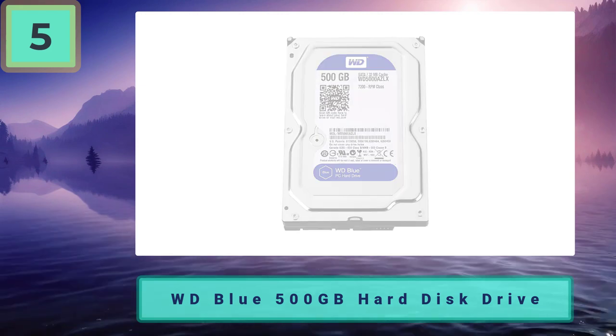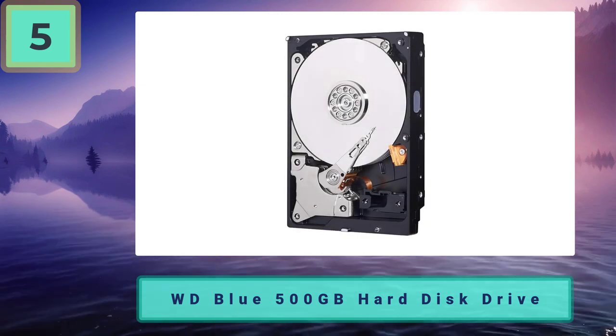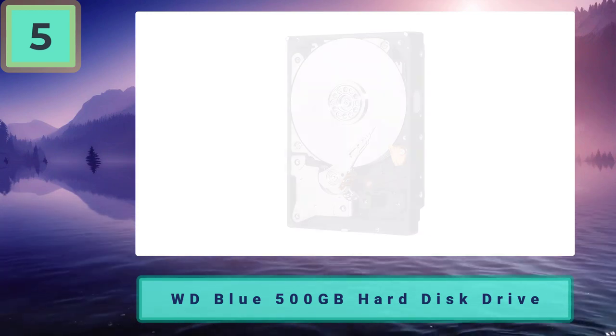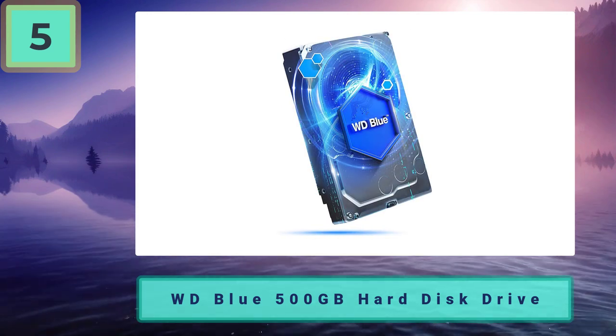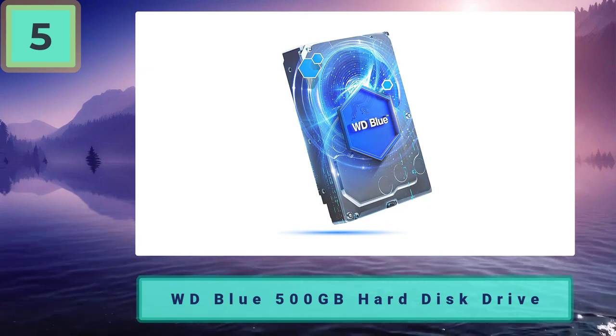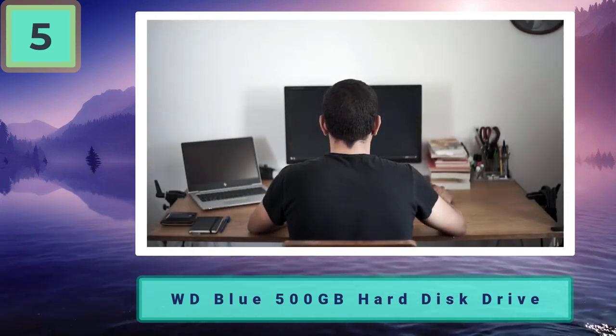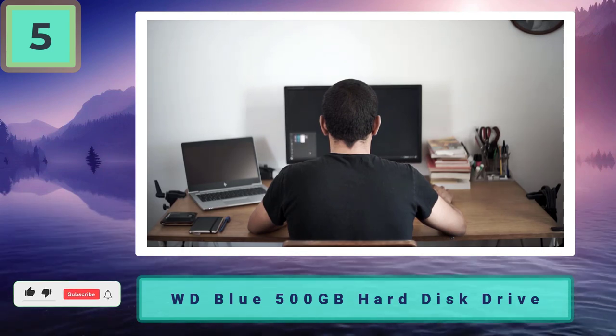You might be sat there asking yourself why on earth would you get a 500 gigabytes HDD and the answer is really simple — you just don't have the funds to go for the other recommendations in this list. It's not all bad though, opting for a smaller HDD.